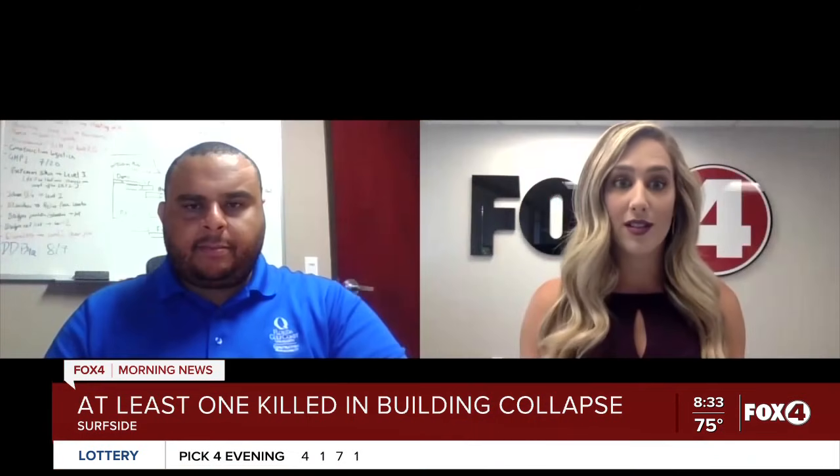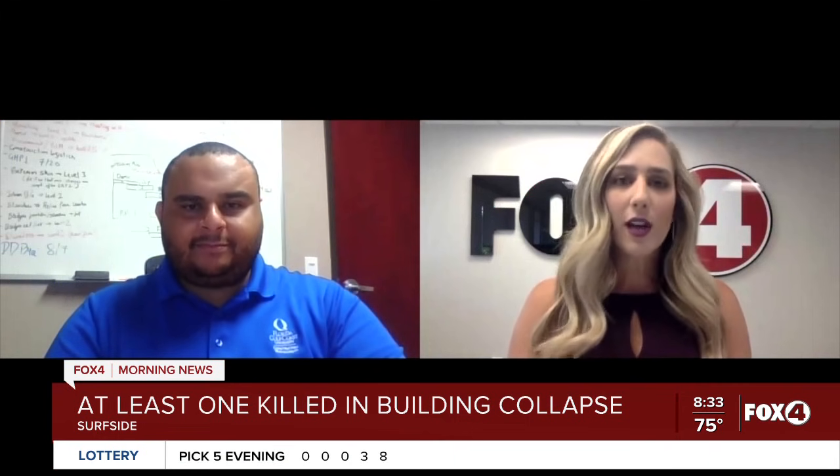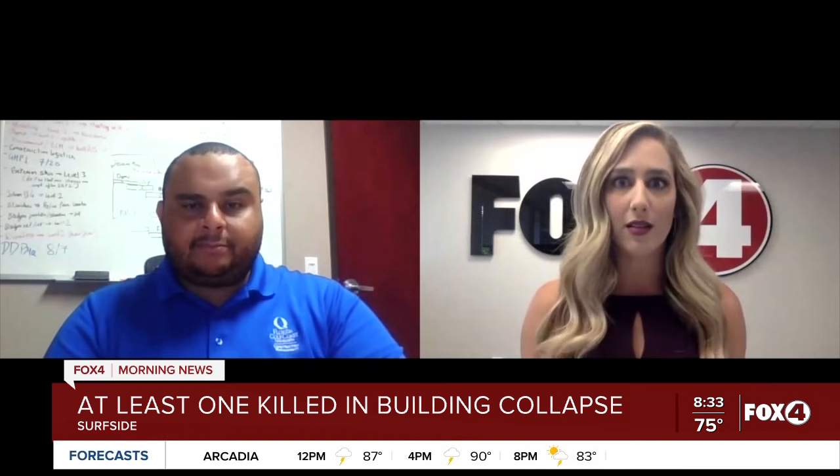First of all, Dr. Sands, thank you so much for joining us this morning. We appreciate it. The first thing I wanted to ask you is: what could cause a building like this, a condo building, to collapse like this?